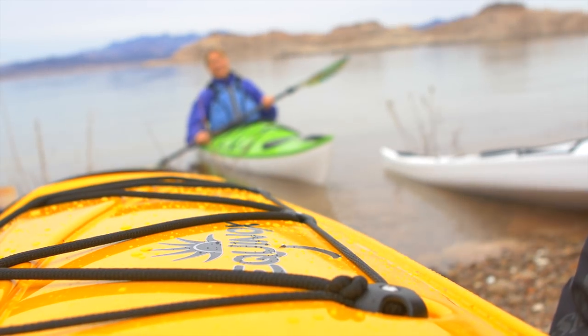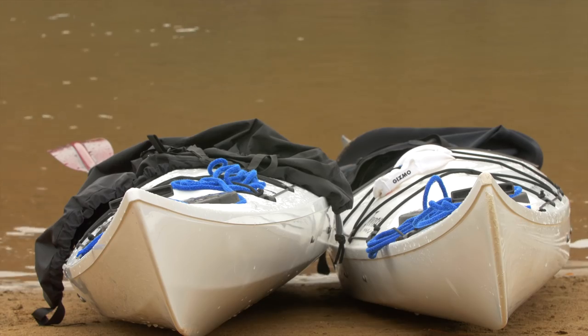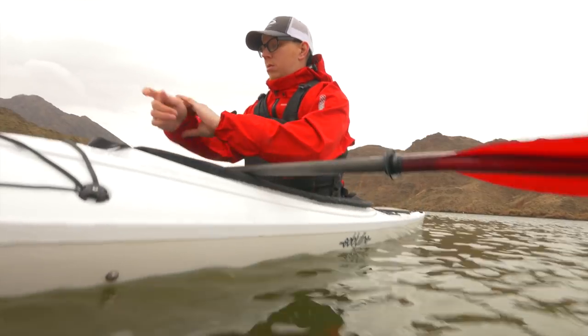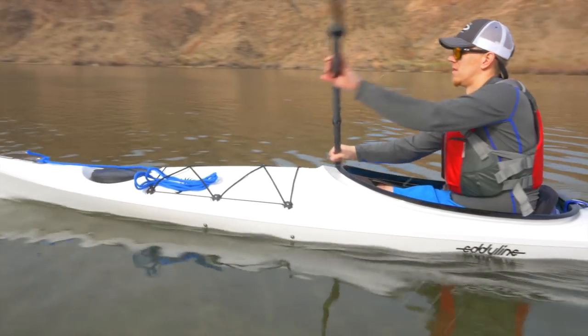The Eddyline Equinox is similar in design to our very popular 12-foot Skylark. The hull features a 25-inch beam which provides the comfort and stability of a recreational kayak, and its 14-foot length and sophisticated design delivers exceptional performance.